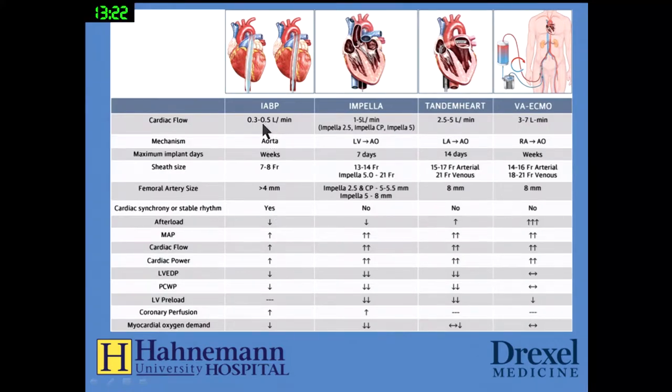The intra-aortic balloon pump can increase cardiac flow by about half a liter — it's a relatively weak device placed in the aorta, can be placed for days, and is very easy to place through a 7 or 8 French sheath with a femoral artery over 4 mm. It requires cardiac synchrony or stable rhythm. It reduces afterload, increases mean arterial pressure, coronary flow, and cardiac power, decreases end diastolic pressure and wedge pressure, increases coronary perfusion, and decreases myocardial oxygen demand.